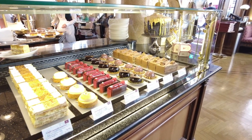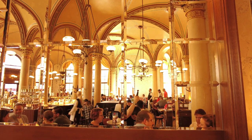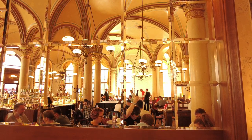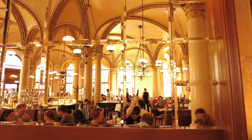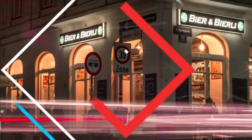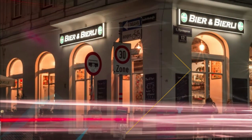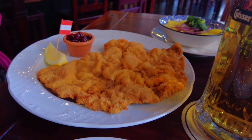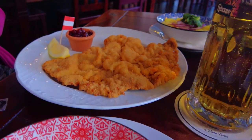If you arrive around 9, you'll get a table right away, just in time for a nice breakfast, traditional cakes, an apple strudel and, of course, a cup of the famous Vienna coffee. For lunch, there are two things you must try. The traditional Viennese schnitzel, made with pork or veal, is served with a delicious potato salad and cranberry jam.